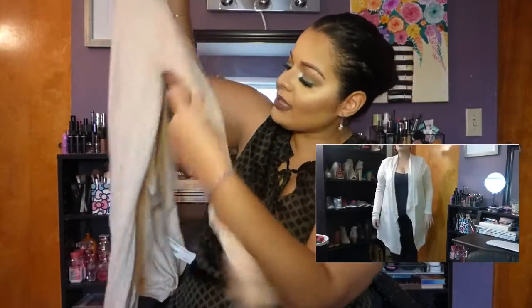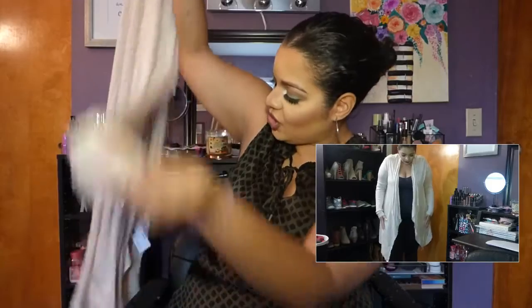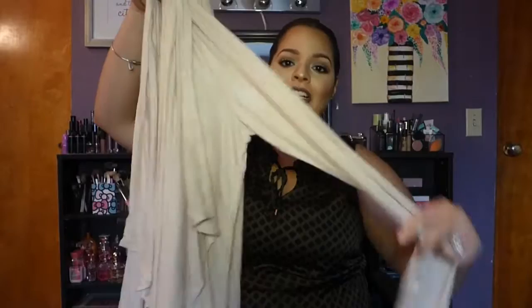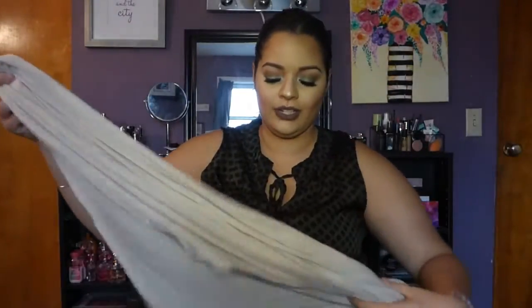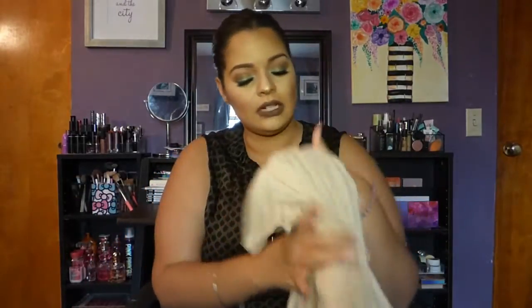The last clothing piece is this cardigan. It's like a taupe-y blush color — almost like a taupe-y nude-ish blush — and it's one of those really soft, long-sleeve cardigans. It has layered, flowy panels, which I just love, especially for winter.